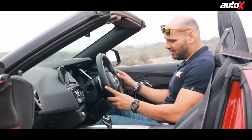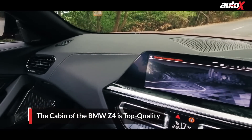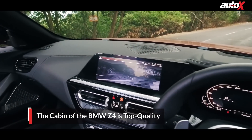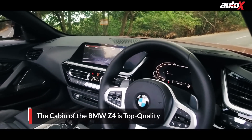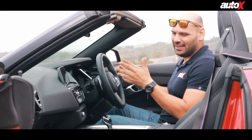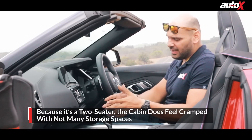The overall quality of the cabin is very nice — this is a BMW after all. It's got a very nice premium feel, the dash layout is very clean, typical BMW style. I like the way all the little details are done. For a roadster the interiors are a little cramped, but you can't complain — this is a two-seater.